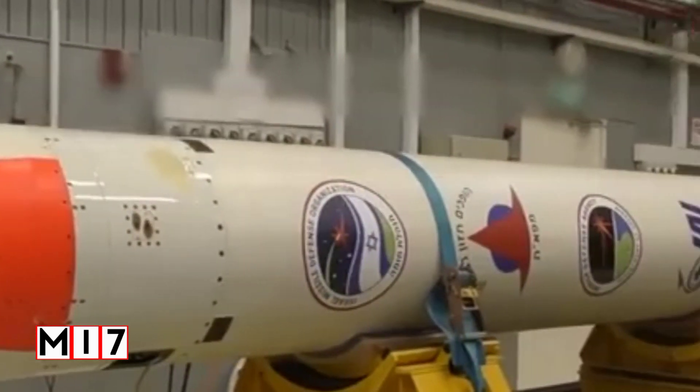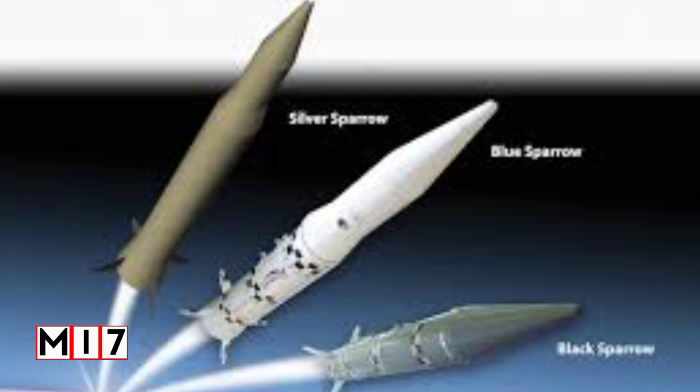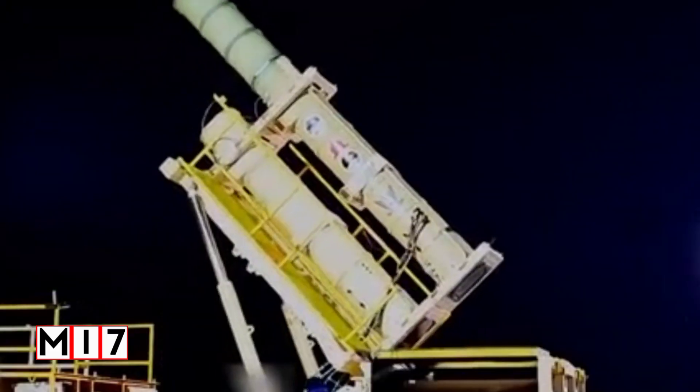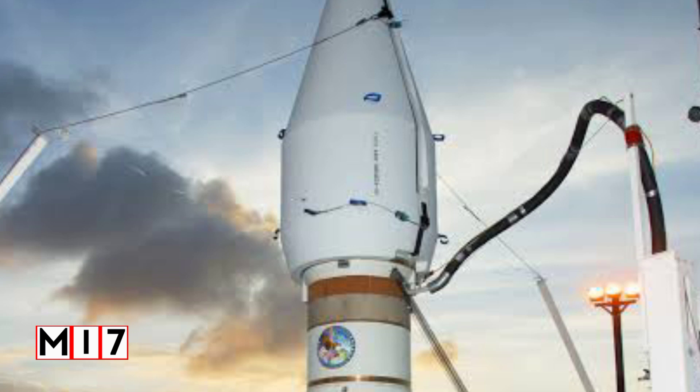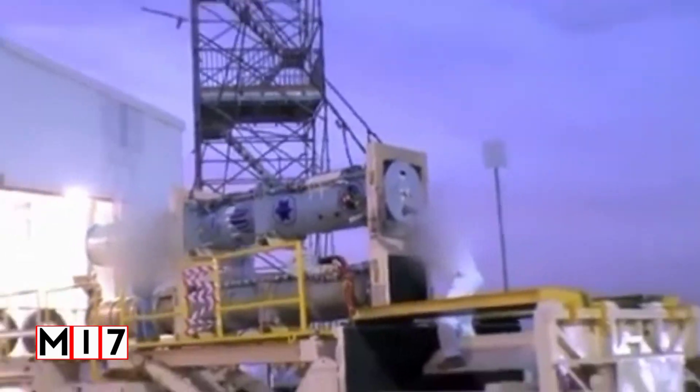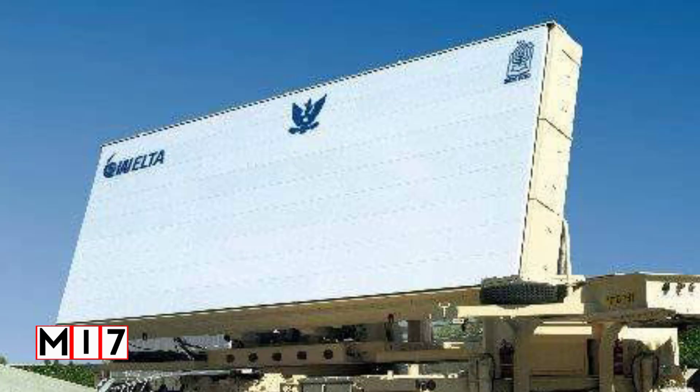The Arrow 3 interceptor interfaces with the Arrow weapon system, which includes a launcher, ground-based radar, and battle management system. The Arrow 3 missile consists of a two-stage, solid-fueled booster with a separating kinetic kill vehicle. Smaller than the Arrow 2, the missile fits in a 21-inch vertical launch tube and has an estimated fly-out range of up to 2,400 kilometers.